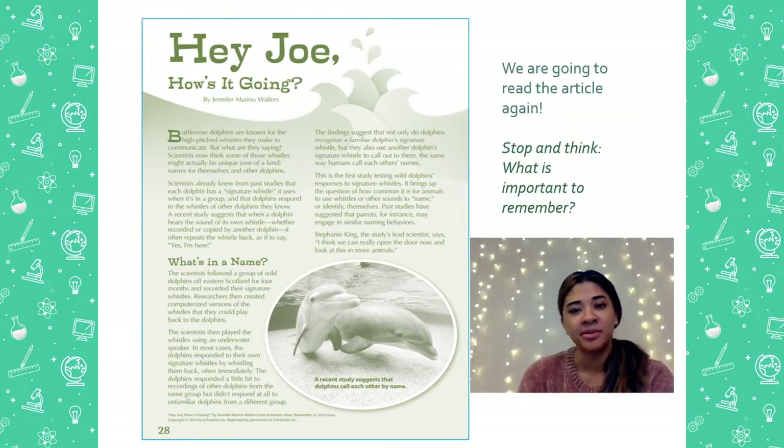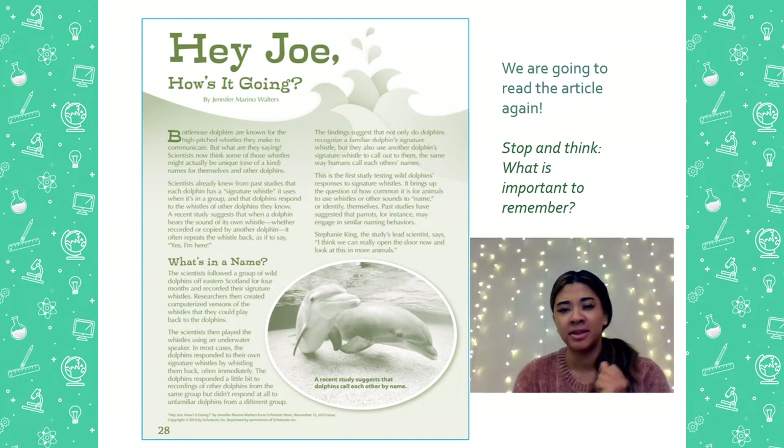We are going to read the article again. This time we're going to be thinking about what is important to remember about this.